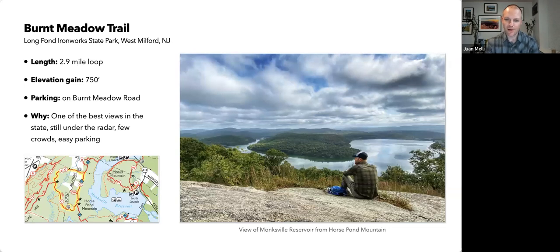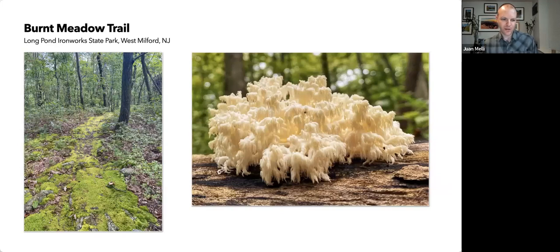The next hike is the Burnt Meadow Trail. Like Raccoon Ridge, I think this is one of the best views in the state, but it's really underappreciated. There are a few hikes in New Jersey that get a lot of attention, and this one doesn't get enough. It's relatively easy, a short loop, parking is easy, and you're not competing with crowds. You get this view of the Monksville Reservoir from Horse Pond Mountain. When I hiked it, the trail was just covered in moss — which tells me nobody's walking there, which is striking for such a beautiful place.